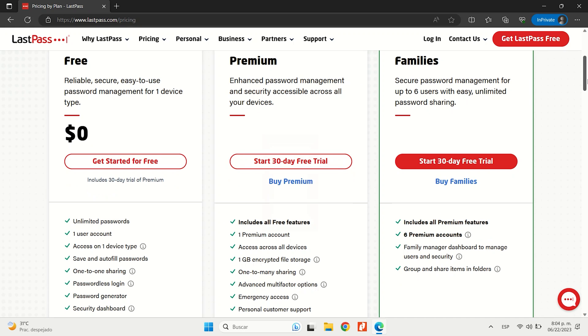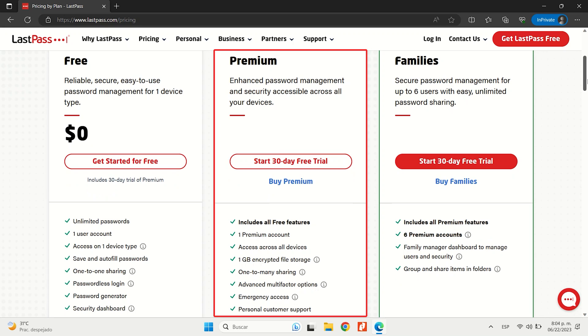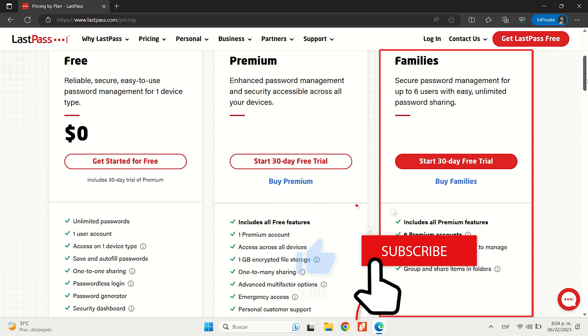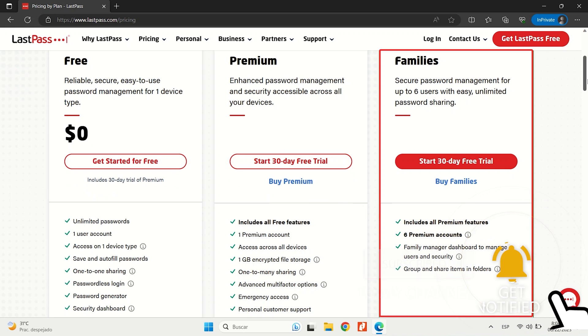Upgrading to LastPass Premium gives you access to features like password sharing with multiple users, emergency access, dark web monitoring, and one gigabyte of cloud storage. Meanwhile, LastPass Families extends licenses to up to six users, making it a valuable option for families as well.